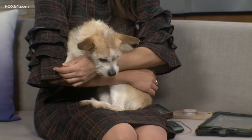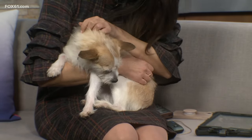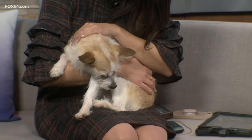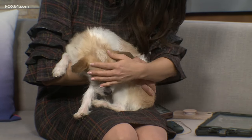She came into us with kind of a sad story — her owner passed away. A friend of the family had her for a while; they were not successful in finding another family member or friend to take her, and so Connecticut Humane Society stepped up. She is spayed at five years of age — this is as big as she's going to get.